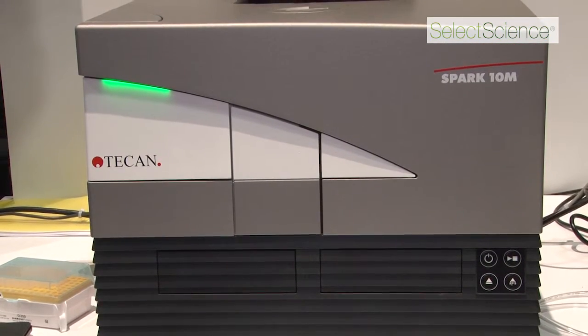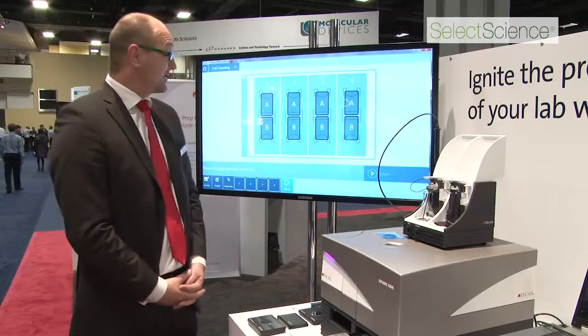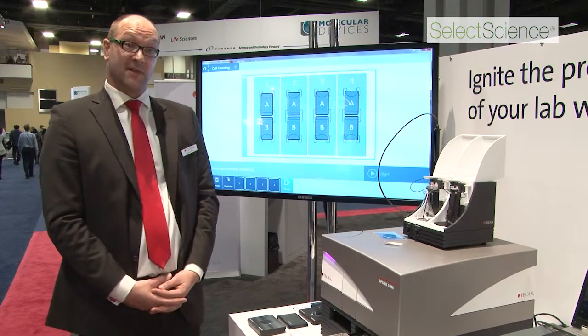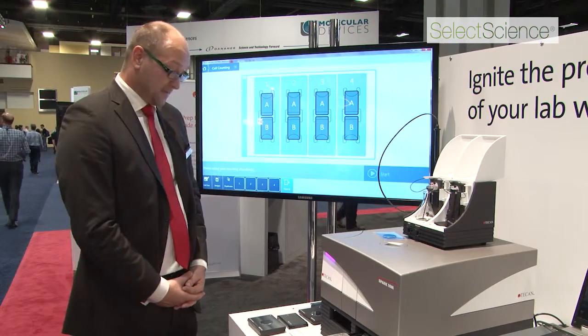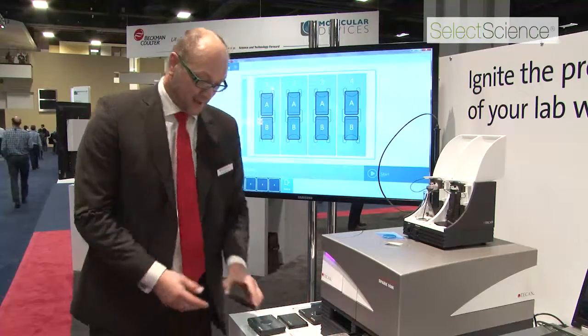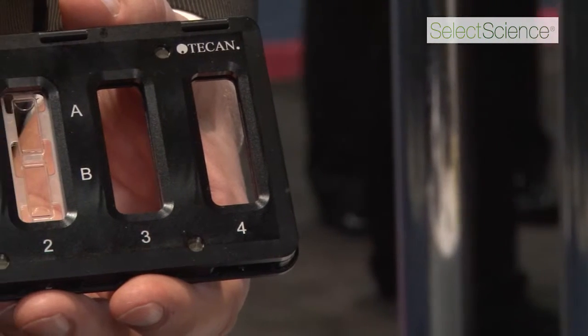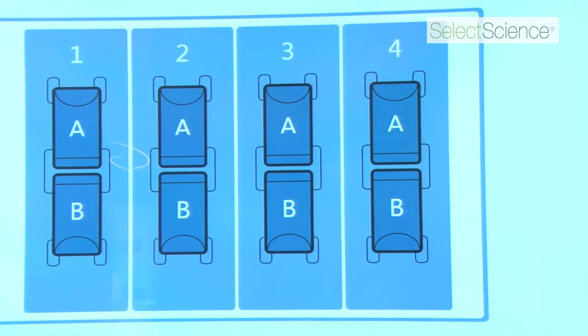We introduced a new software concept called the Ready-to-Use One-Click Applications. Here in the background, for instance, you see the one-click application for cell counting. It's a graphical representation of our cell counting slide chamber holder, and you simply click the chamber you want to measure — and that's all. Then press the start button and everything is done automatically by the software.